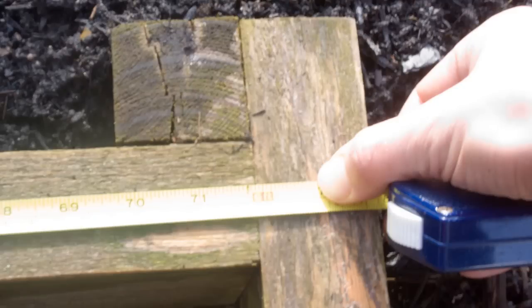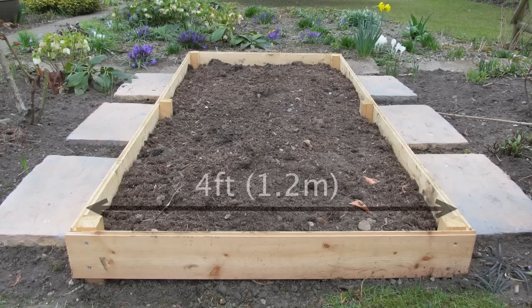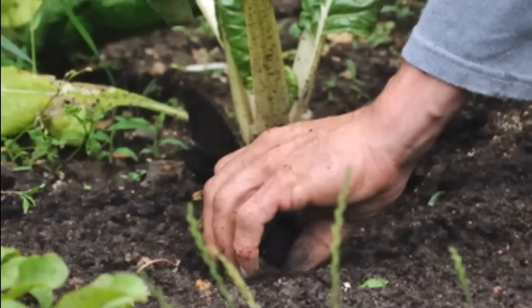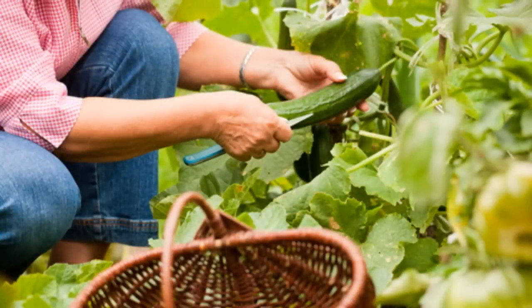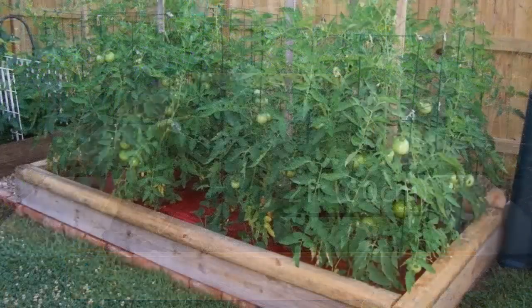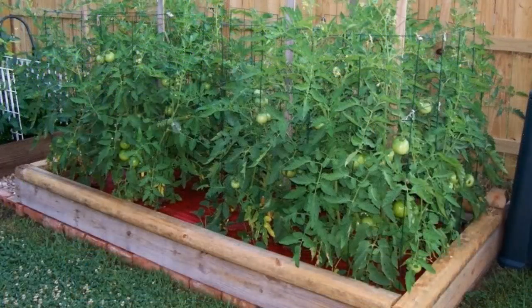It's tempting to build the beds as large as possible, but there are good reasons for keeping to particular widths. Raised beds should always be kept to a maximum of 4 feet wide. That's because you need to be able to reach into the middle of the bed for weeding and harvesting without stepping onto the soil. Around 2 feet into the centre is the maximum comfortable distance. If you're building them against a fence or wall, you'll probably want to limit the width to 2 or 3 feet, as you can only access them from one side.